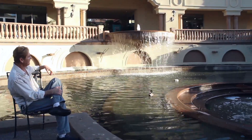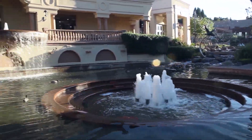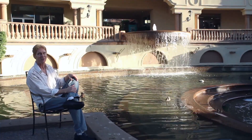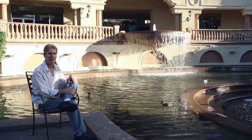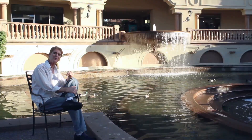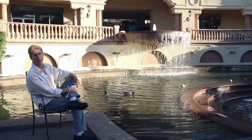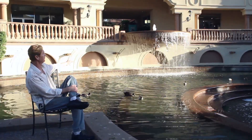You see that wall there? It looks pretty, doesn't it — you'd think we're at Disneyland. We're actually at a shopping center. What would you, my fellow contractors and plasterers, use to fix that wall? It looked like the ducks thought it was made of popcorn and after 30 years chewed it all up — dogs, cats, possums, raccoons, who knows.